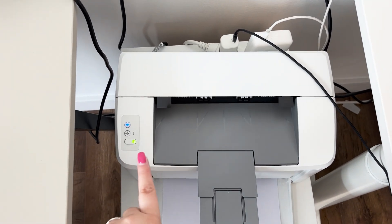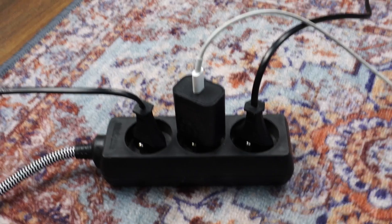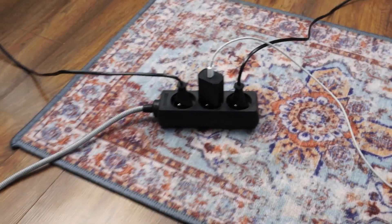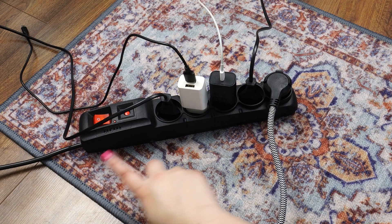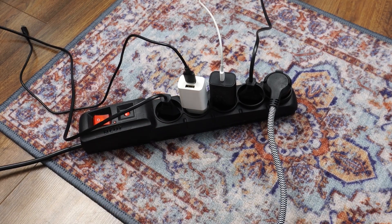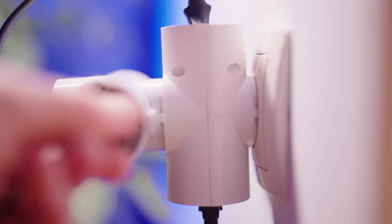Printers, too, consume electricity in standby mode, even when not in use. And don't forget charging cables left plugged in — they draw power even if nothing is charging. Avoid using extension cords without an on-off switch, as devices plugged into them constantly draw power.